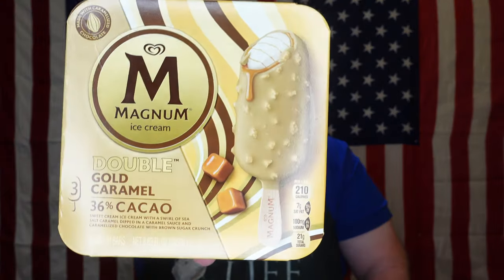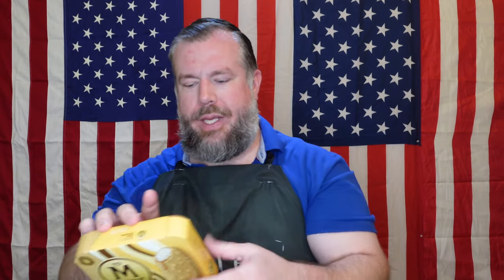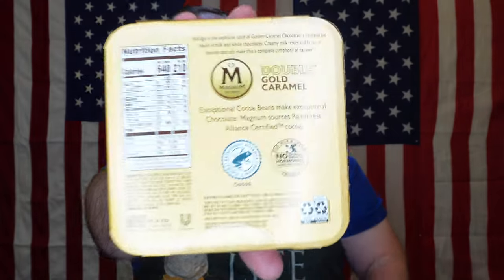It has sweet ice cream with a swirl of sea salt caramel dipped in caramel sauce, in caramelized chocolate with brown sugar crunch. For the calorie-conscious crowd, one bar is 210 calories.